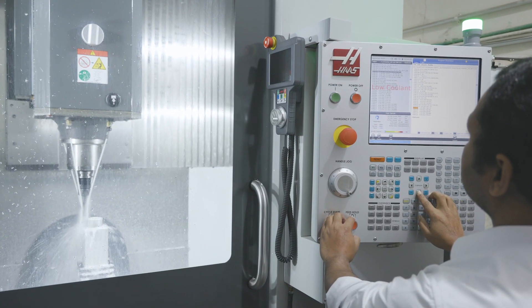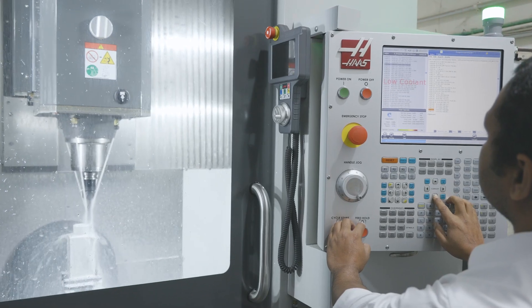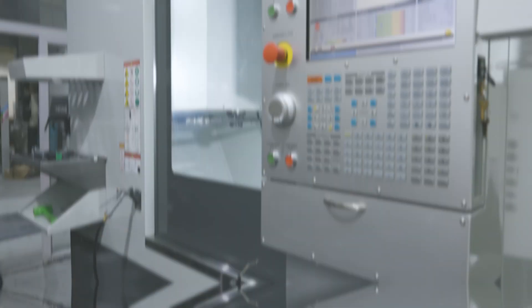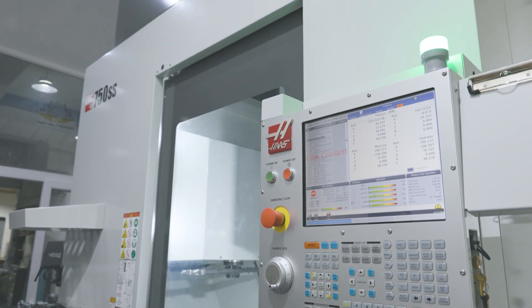Even with the tooling, with the machine — which one we are going with, which one to invest on, which one will be more useful for us in the future. At that time I was very confident to invest on the machine, and we went to buy the 5-axis machine, the UMC 750.